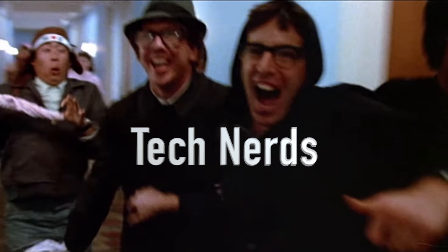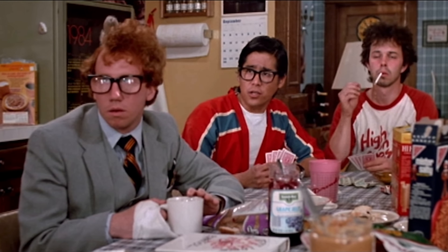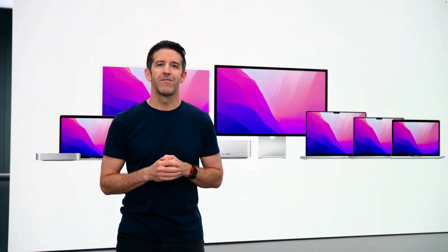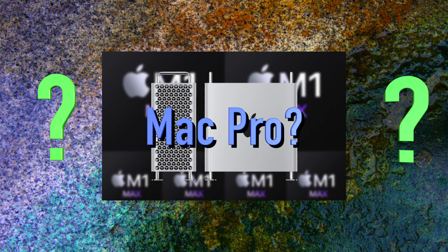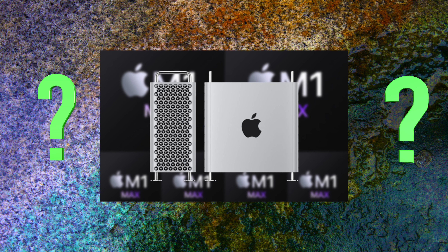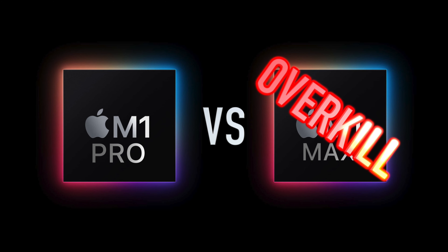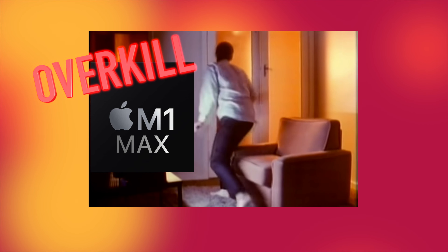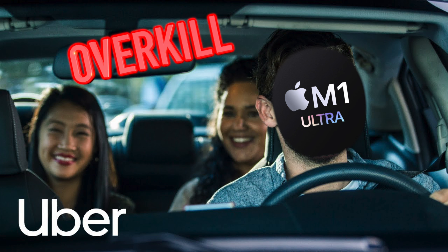Who does Apple think they are? And who is this for, anyway? There is still gonna be a Mac Pro with even more power? Many YouTubers compared M1 Pro to M1 Max and came to the conclusion that M1 Max was overkill! So will the M1 Ultra be uber overkill?